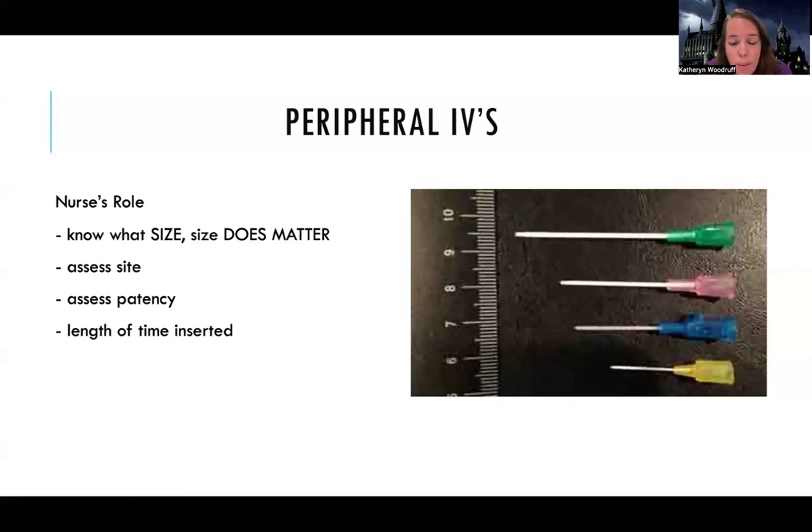A 20 is pretty sufficient for most patients and can handle most basic medications, but if I can get an 18 in, I'm all for it. As the nurse, my role is to know what size my catheter is, and every shift — sometimes multiple times a shift — I'm going to be assessing the site. I'm looking at the catheter: is it still in, is it kinked, is something off with the insertion? I'm also checking my dressing — is it saturated, is there leaking, does it need to be changed? Then I look at what's going on around the insertion site: any redness, any swelling?